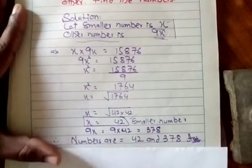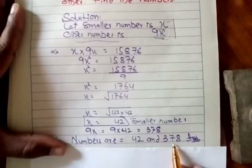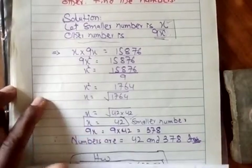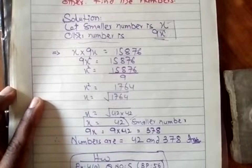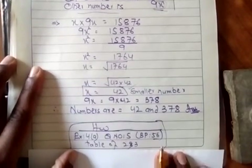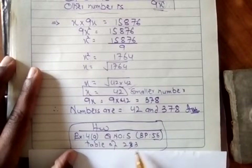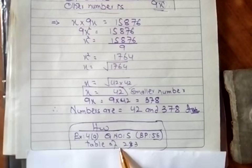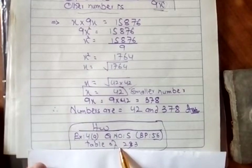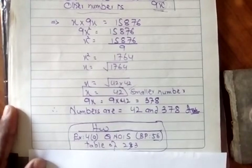The numbers are 42 and 378. یہ بہت آسان سا question تھا۔ اب اسی طریقے سے آپ نے question number 5 solve کرنا ہے — Exercise 4a کا question number 5 book page number 56 پر موجود ہے۔ اور table of 2 and 3 آپ نے memorize کر کے WhatsApp group میں share کرنی ہے apni voice بھیج کر۔ Thank you so much, take care.